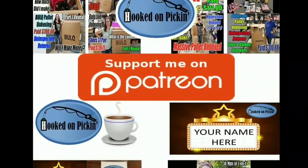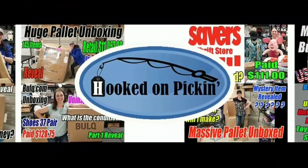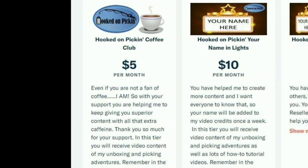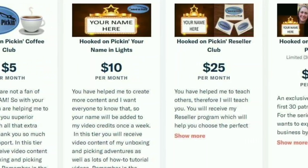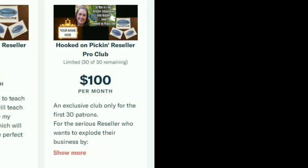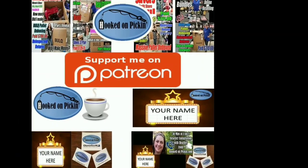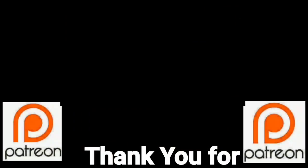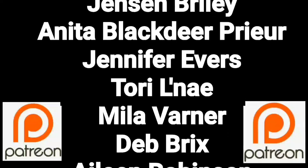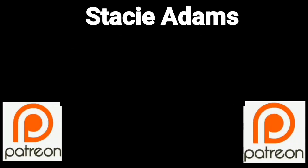If you love the content I give, you can support me on Patreon — just follow the link in the description below. I offer exclusive perks: you can join the Hooked on Pickin' Coffee Club, the Reseller Club, or the Reseller Pro Club, each with different perks. You guys are a true blessing in my life. If you'd like to join, please consider supporting through my Patreon page.